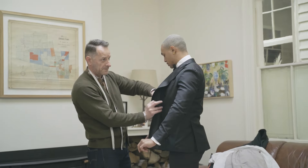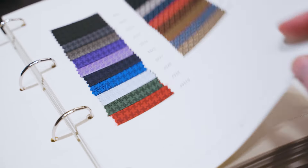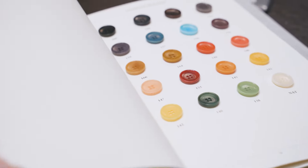Depending on your body proportions, we still need to factor in your shape and measurements prior to selecting certain styles, as not all styles will work with certain body shapes. After this process we will present to you lining, button and detailing options such as satin and piping details for your jacket and trousers.